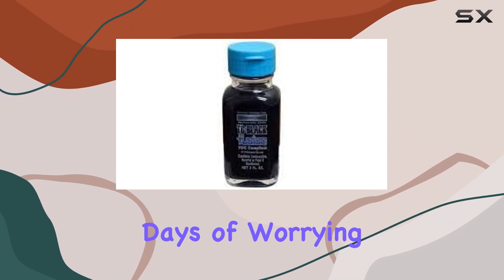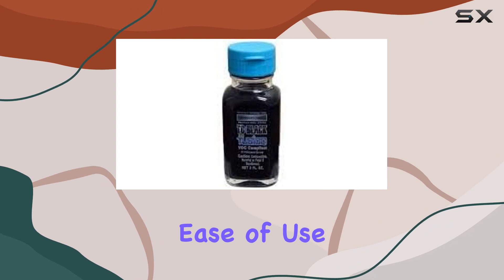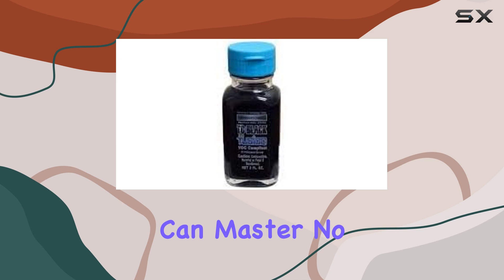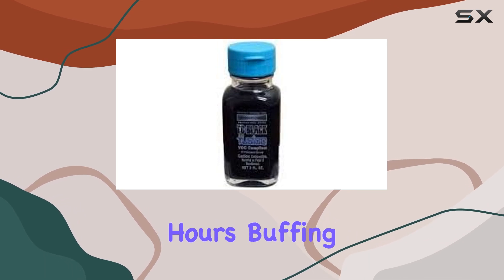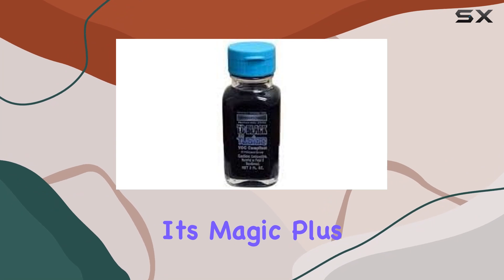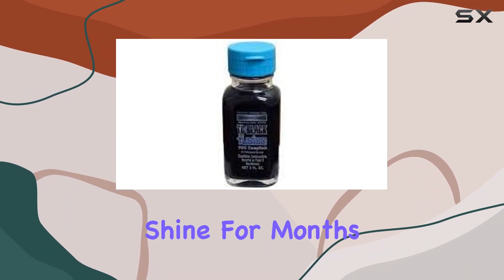Gone are the days of worrying about sun damage and oxidation ruining your paint job. But it's not just about protection — it's also about ease of use. TC Black Fusion boasts a simple application process that even beginners can master. No need to spend hours buffing and polishing, simply apply and let it work its magic. Plus, its long-lasting formula means you can enjoy that showroom shine for months on end.